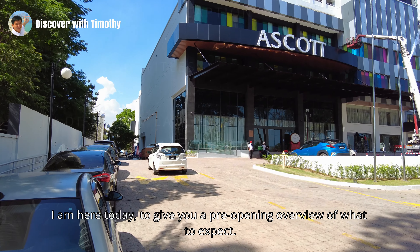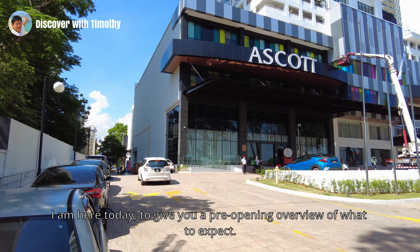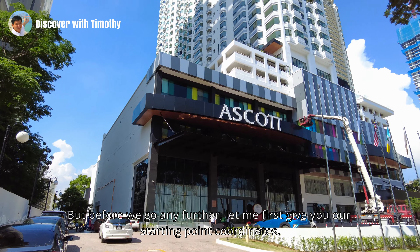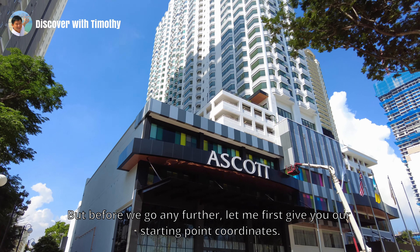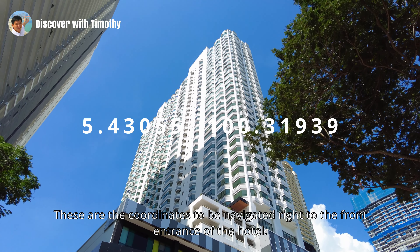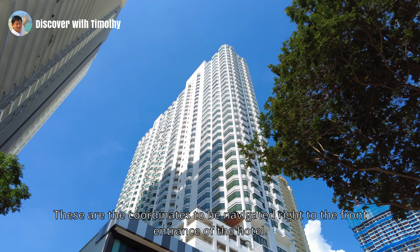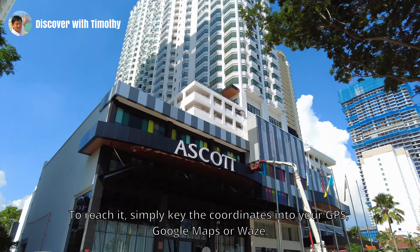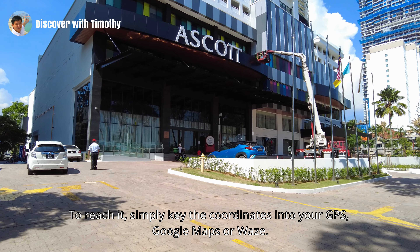I am here today to give you a pre-opening overview of what to expect. But before we go any further, let me first give you our starting point coordinates. These are the coordinates to be navigated right to the front entrance of the hotel. To reach it, simply key the coordinates into your GPS, Google Maps or Waze.